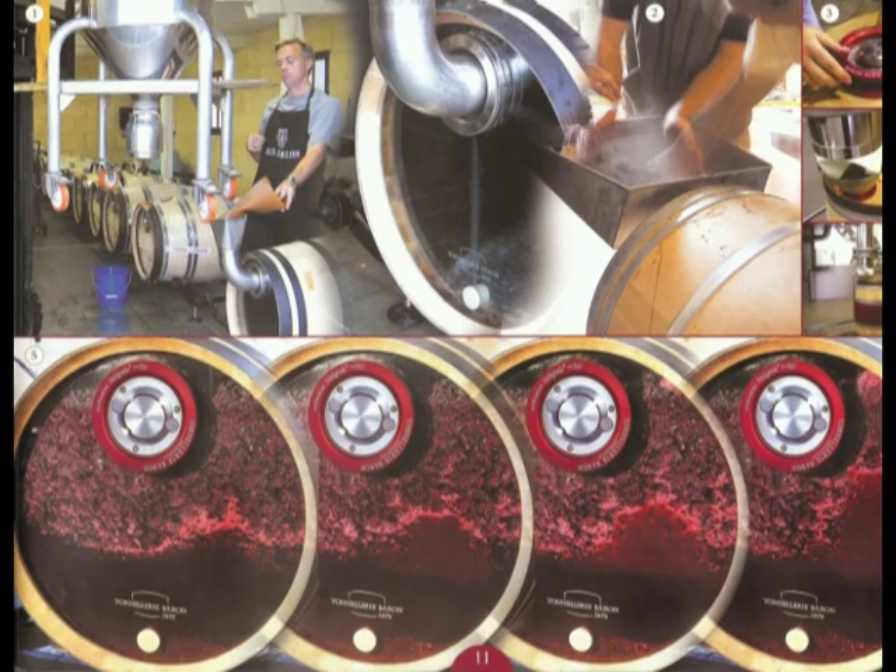The pioneering barrel maker for fermentation intégrale, as it is called, is Tonellerie Barron. And I am happy to say that I am enshrined in their marketing literature, shown here.